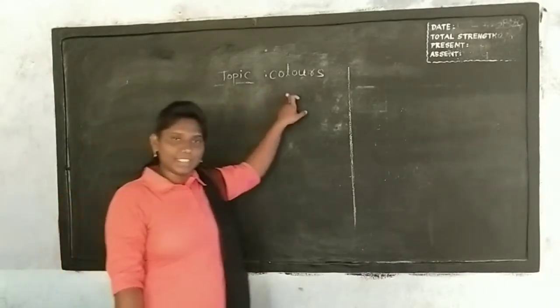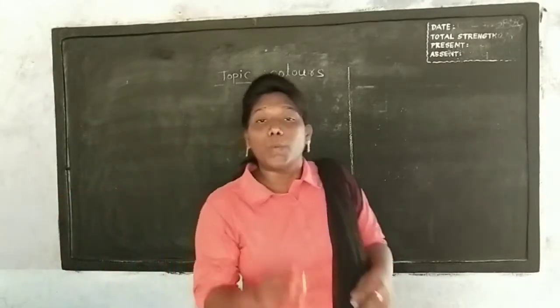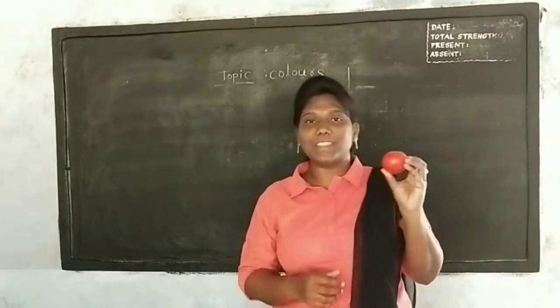This topic is Colors. Red, red, the tomato is red.